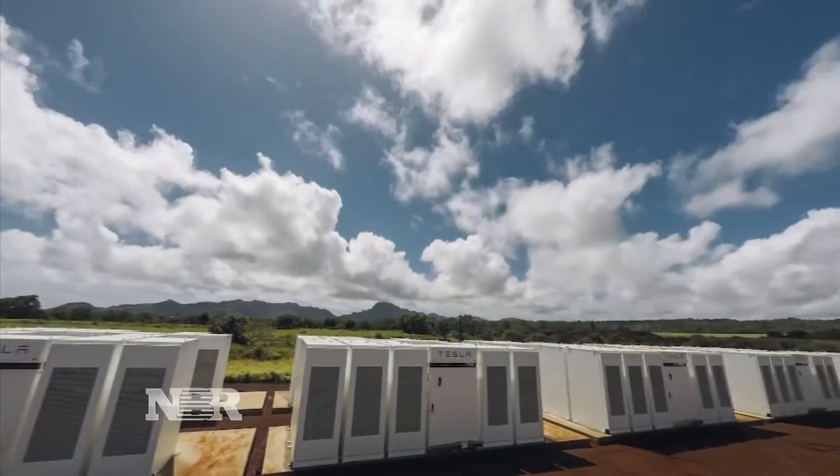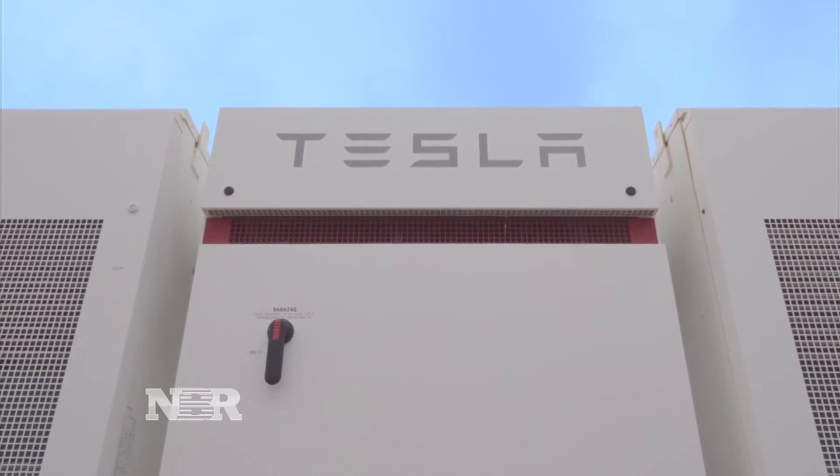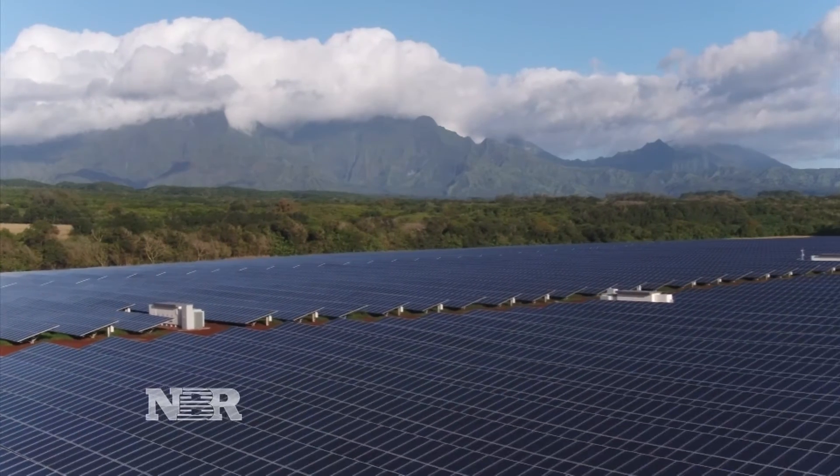Storing solar energy to power an island and the growth of a company betting on utilities going green. Phil LeBeau, Nightly Business Report, Lihue, Hawaii.